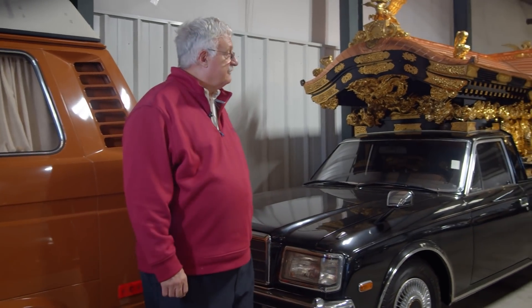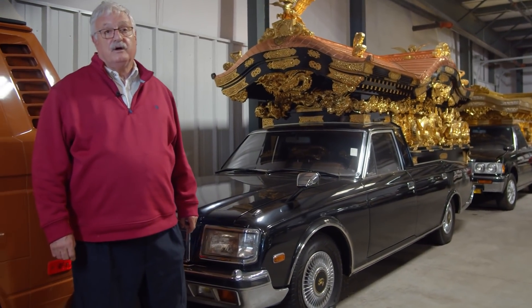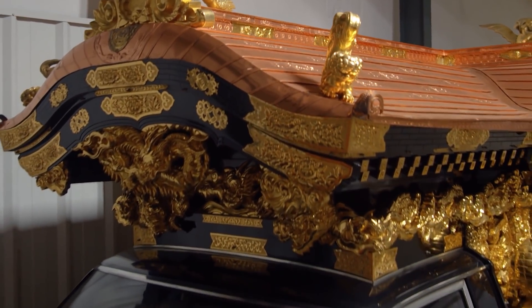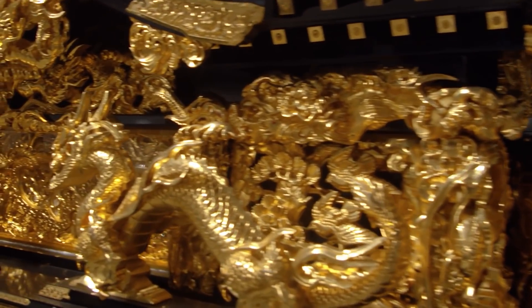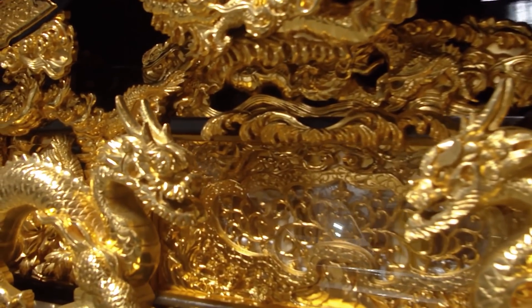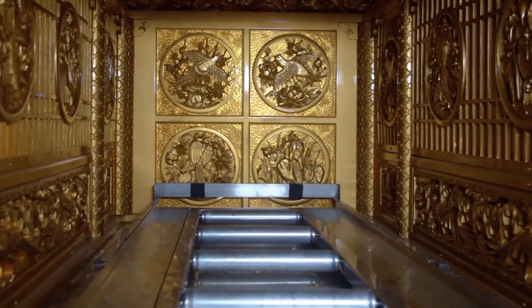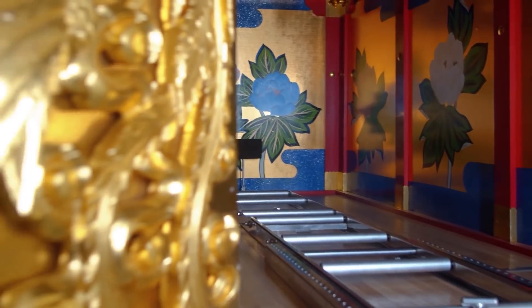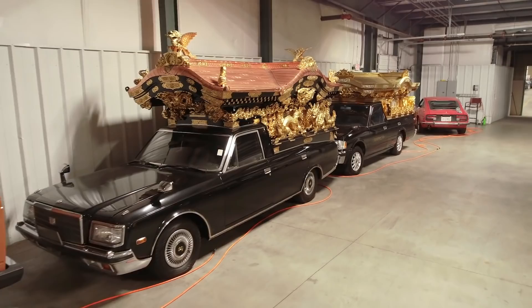We've brought in about 10 Japanese hearses from Japan. We sold one to a gentleman that owned a chain of funeral homes in California. They're really ornate and detailed — you can see the gold, the copper, and the carvings of the dragons. Just really cool and unique craftsmanship. This was a four-door Toyota Century that they put this conversion on in Japan.